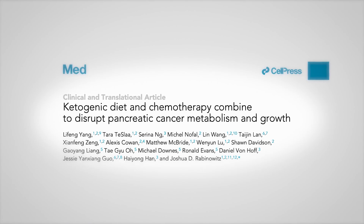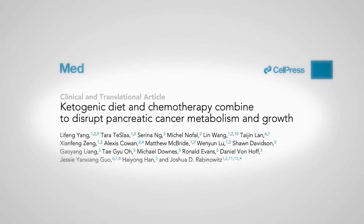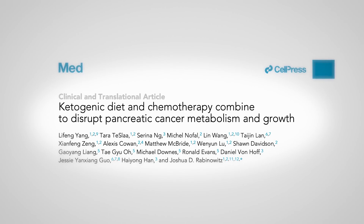Now, it's not true for all tumors — we talk about that in the podcast with Angela Poff. But this study on pancreatic cancer looks pretty interesting, and I'm very excited to see what comes out next. The study in mice — ketogenic diet and chemotherapy combined to disrupt pancreatic cell metabolism and growth — was published in the journal Med, which is part of Cell. They outline their hypothesis and how they talk about the difference in metabolism, and by putting mice on a ketogenic diet with chemotherapy, they were able to suppress tumor growth and change the metabolism of the tumor.